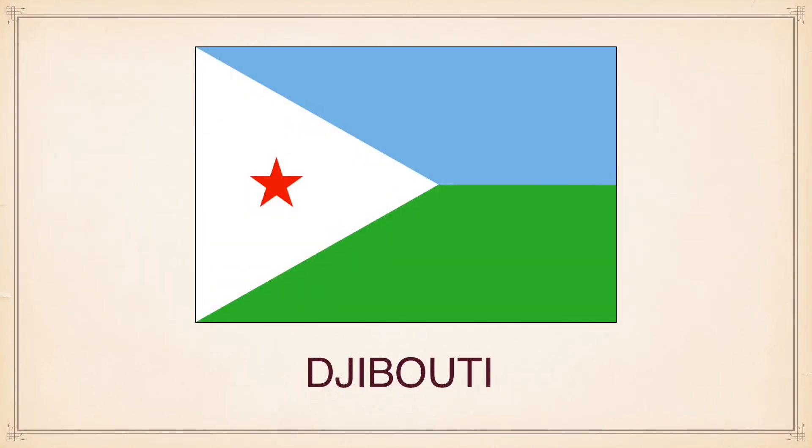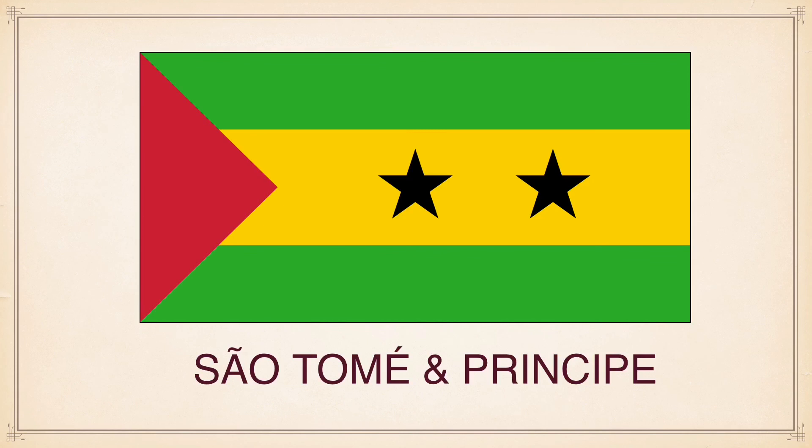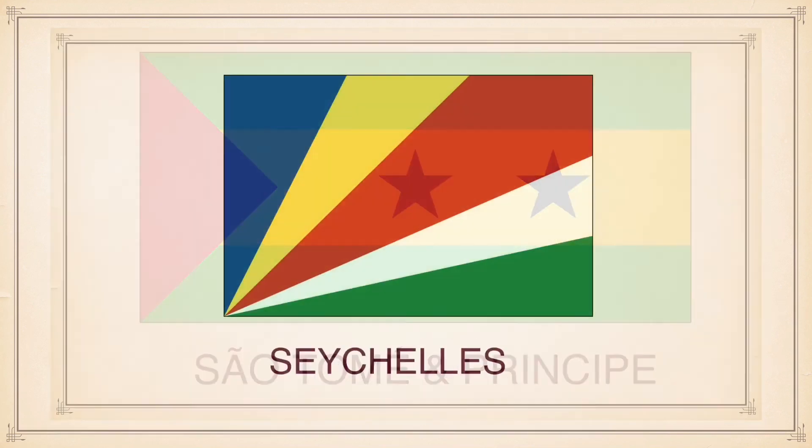Djibouti, Cape Verde, São Tomé and Príncipe, Seychelles.